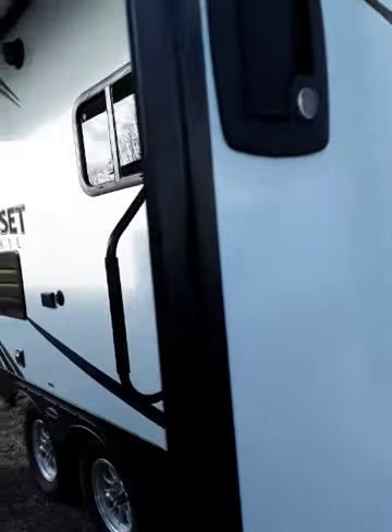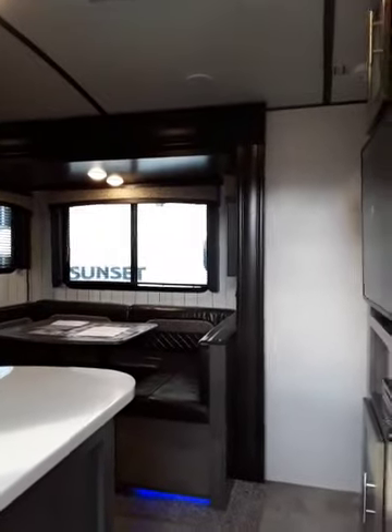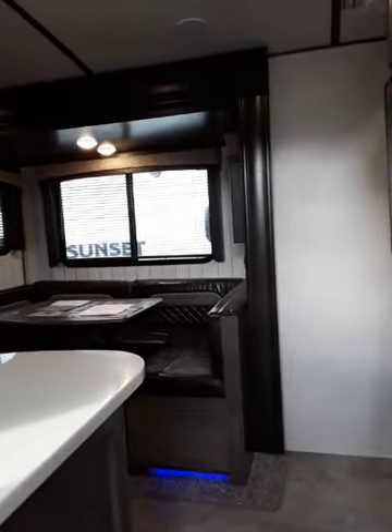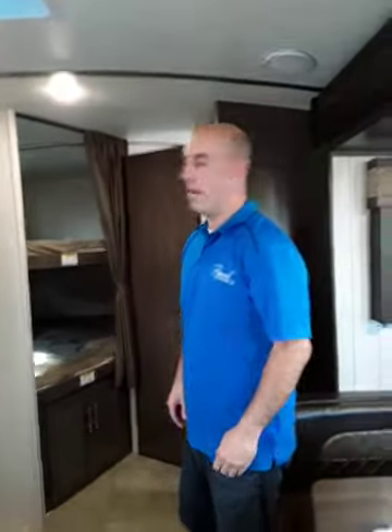Okay, just hovering here for a moment. Coming in — so I want to show you this. This is the trailer I just bought. We got them all, but this is a 239.